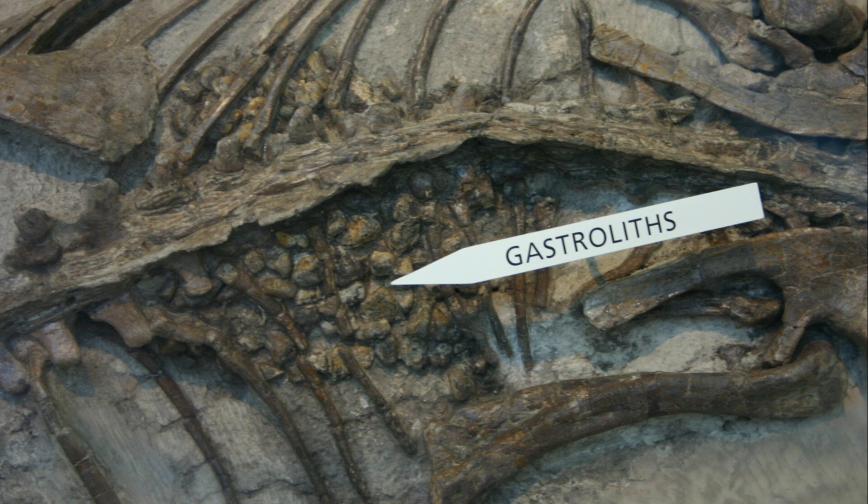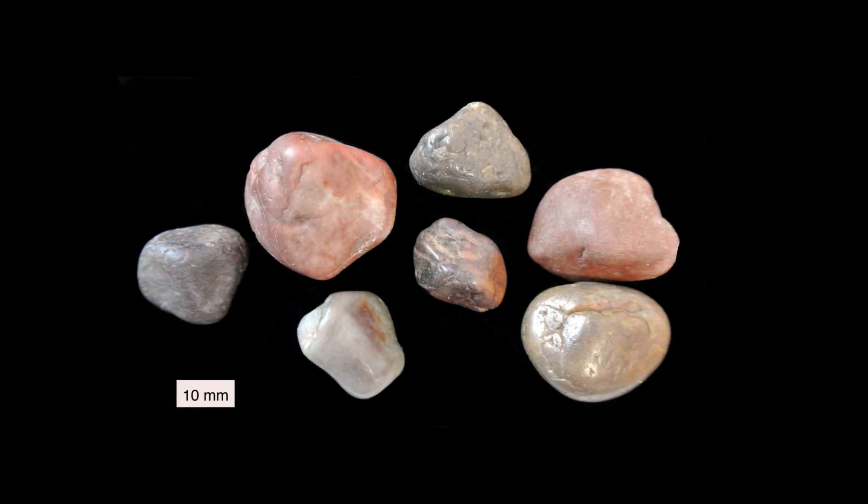Gastroliths were smooth, polished stones found within the stomach region of many dinosaur fossils. They weren't just ordinary stones — they served a specific purpose.